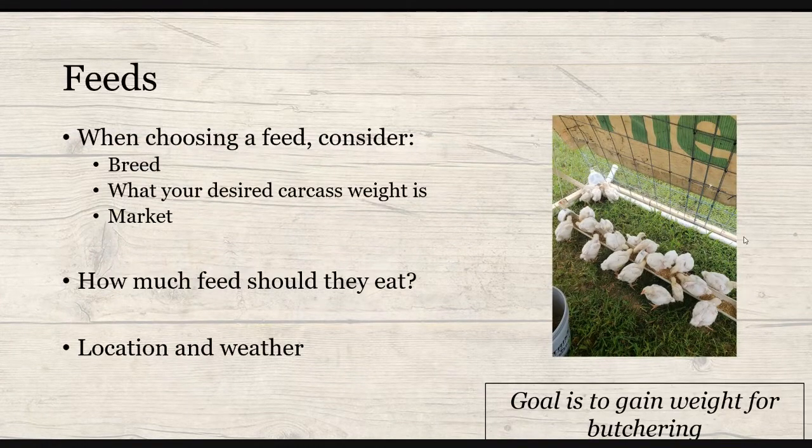When choosing your feed, you want to consider a few different factors and have your goals in mind. You want to choose the feed based on the breed — your Cornish Cross or commercial breeds have lower protein requirements than your Freedom Rangers or slower-growing birds, so make sure the feed matches what you're growing. You also want to consider your desired carcass weight; if you're looking for a larger carcass weight, maybe feed the grower a little bit longer. Lastly, think about your market — some customers request birds raised on specialty feeds, such as soy-free or corn-free.